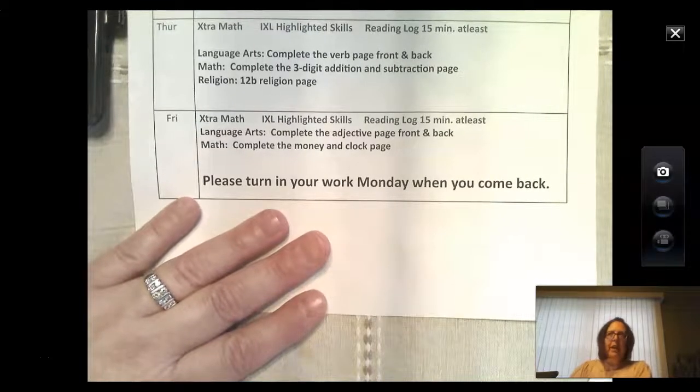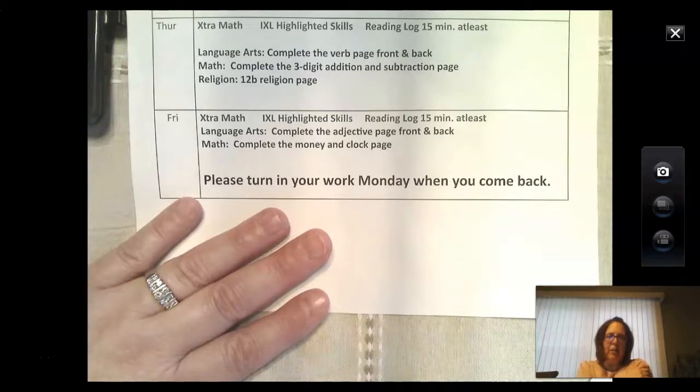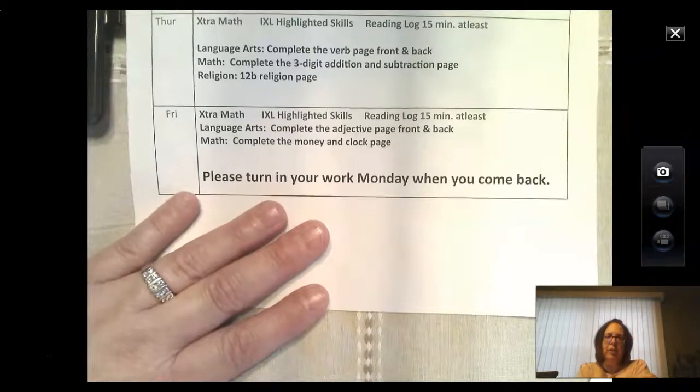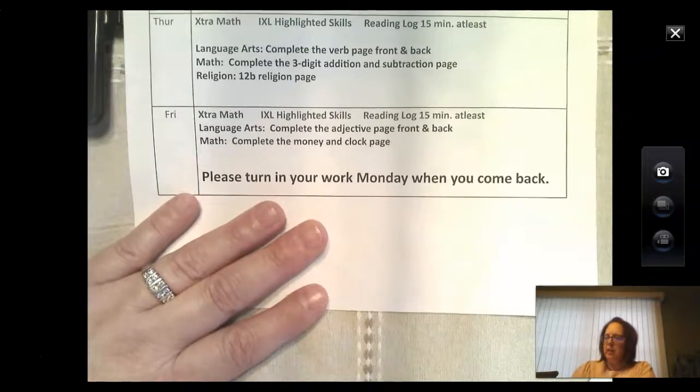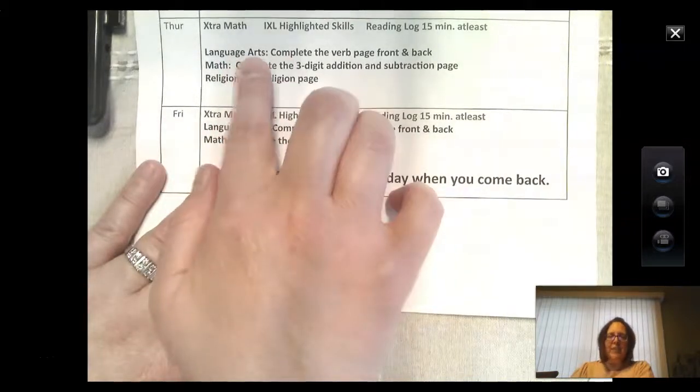Don't forget that I will post chapters of the Christmas Pageant and I will also post another short picture book that you can take a test on. For language arts it says: